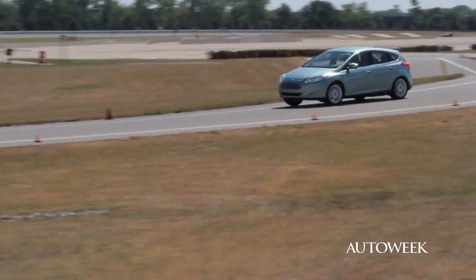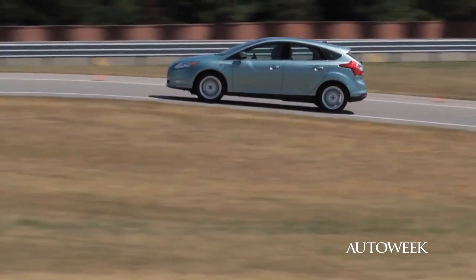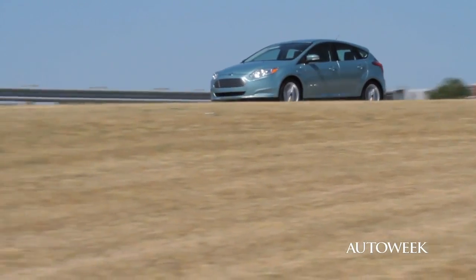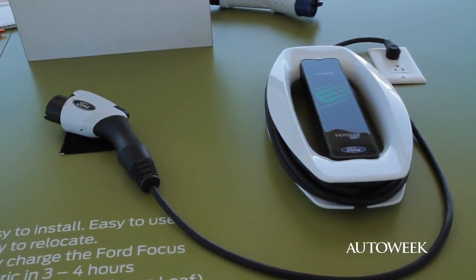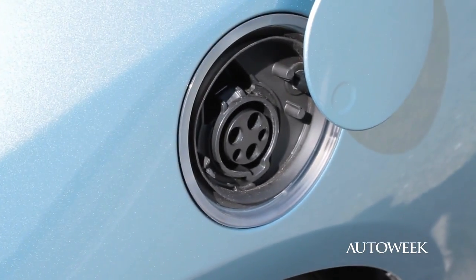What kind of range does the electric Focus have on a full battery pack? The EPA rated us at 76 miles range — three more than our nearest competitor. And how long does it take to recharge that pack when it gets depleted? We used a slightly larger charger than our competition, so we can charge this pack in under four hours.